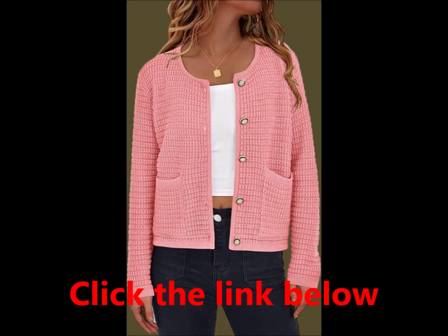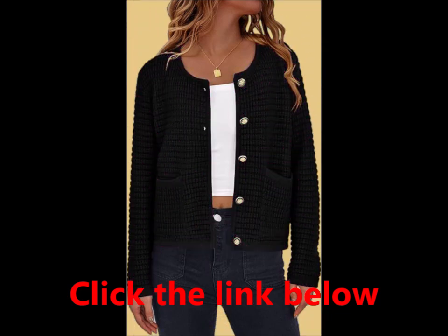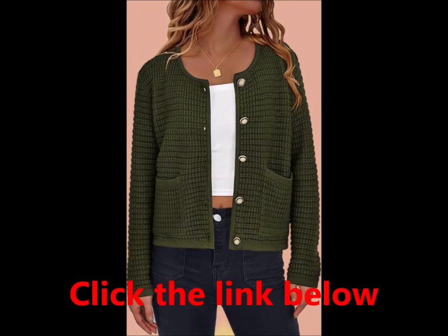Caramel, ideal for Halloween festivities; khaki, a versatile addition to your fall wardrobe; pink, a fun playful option; striped, adds a cute twist to your outfit; wine red, a stylish choice for the holiday season.